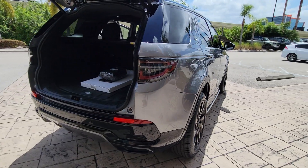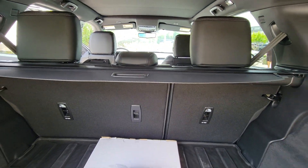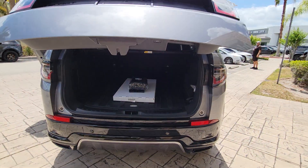Equipped with all-wheel drive, a plush cabin, and desirable safety and infotainment features, this intrepid exploration machine is sublimely satisfying to drive.